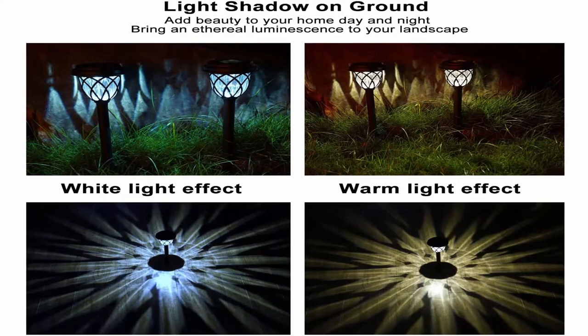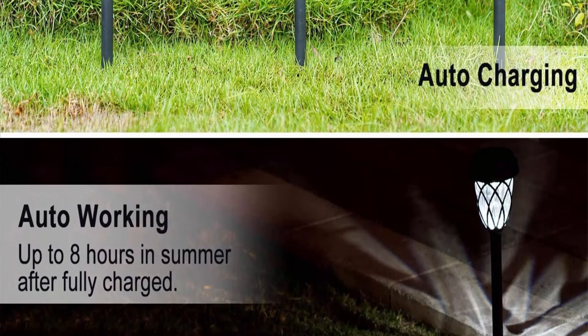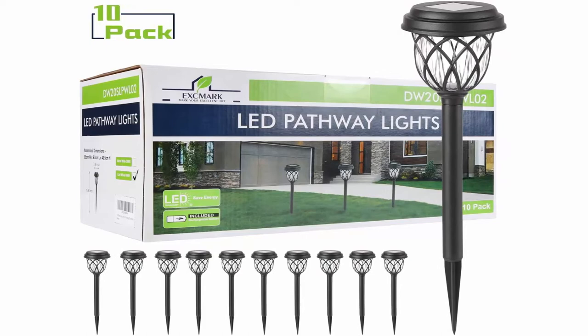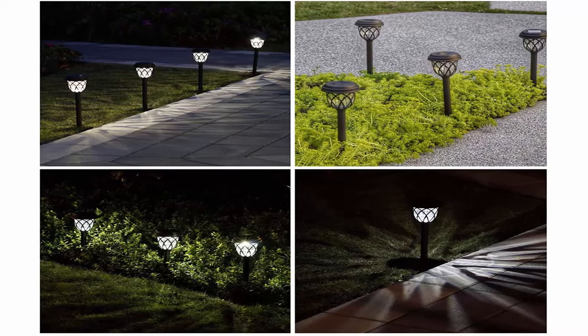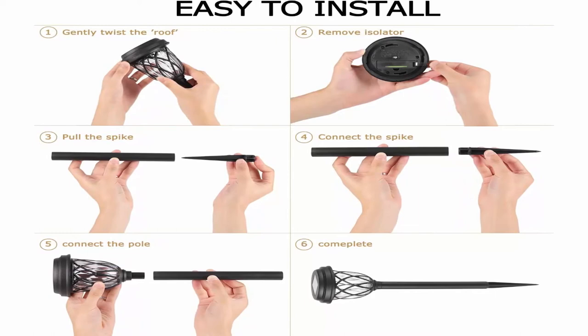Easy installation — these pathway lights are ideal for hassle-free illumination with a wireless setup and no cords. The lights are easy to install in just seconds. Longer lasting — each light contains a rechargeable 1.2V 300mAh battery. The battery fully charges by solar power during the day, automatically turns on at dusk, and lasts for 6 to 8 hours before needing to recharge. Durable — each light is water resistant, made from solid plastic, and can withstand all kinds of weather for multi-season outdoor use. Perfect for lining walkways, pathways, garden, deck, patio, and more.